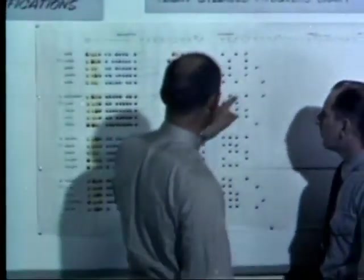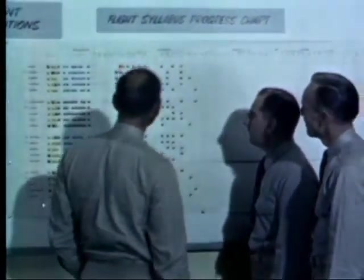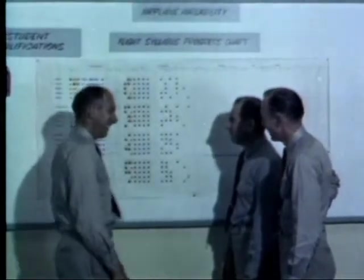After the morning classes are over, the pilots check their flight syllabus. This is their flight schedule for the day. As a general rule, the afternoon test flights are based on material covered in the classroom immediately prior to the flight.